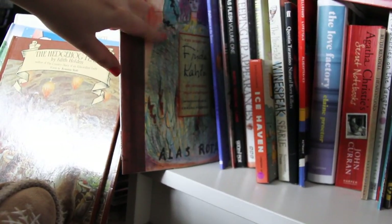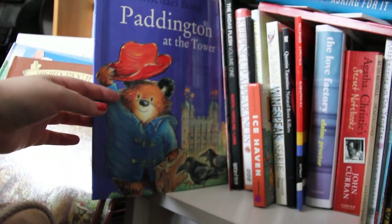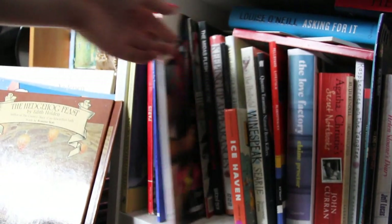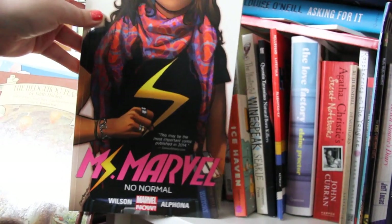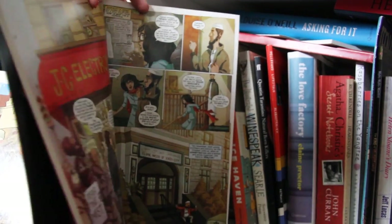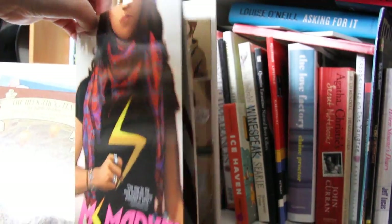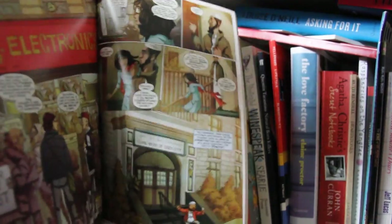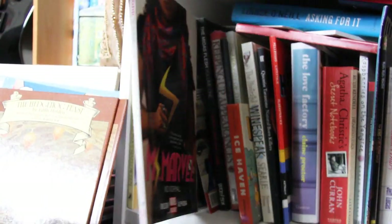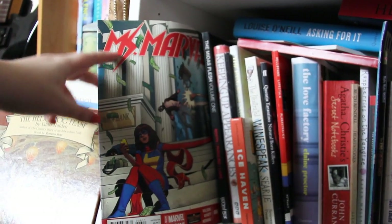That is the dust jacket from my Diary of Frida Kahlo. I then have Paddington at the Tower — Paddington Bear visiting the Tower of London, really lovely. I have Ms. Marvel, which I read and adored — it's about a girl from a Muslim family who is also a superhero. I loved it so much but I haven't read on in the series; I find the individual volumes quite expensive to buy, but I will read on.